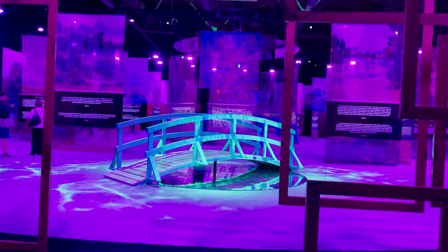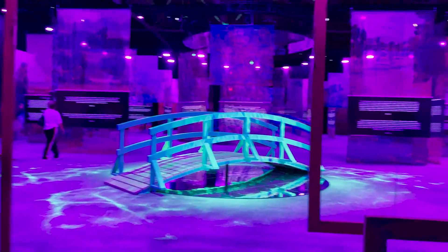Hey friends, welcome back to my channel. As you can see, I am not in my typical setup. I am at my parents' house this weekend visiting them and I have a really fun vlog for you planned — a week in the life of a software developer — and we are going through a really cool interactive art exhibit this week which I'm really excited to take you on.